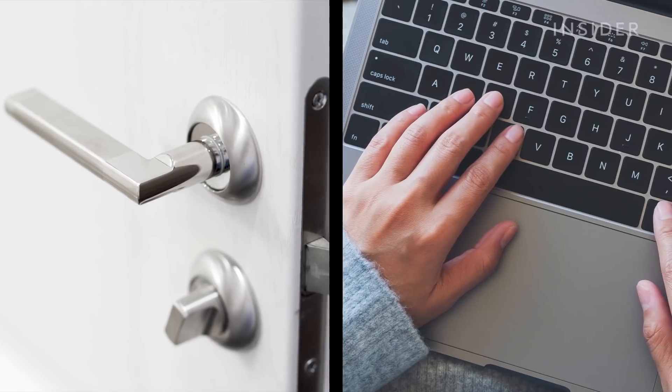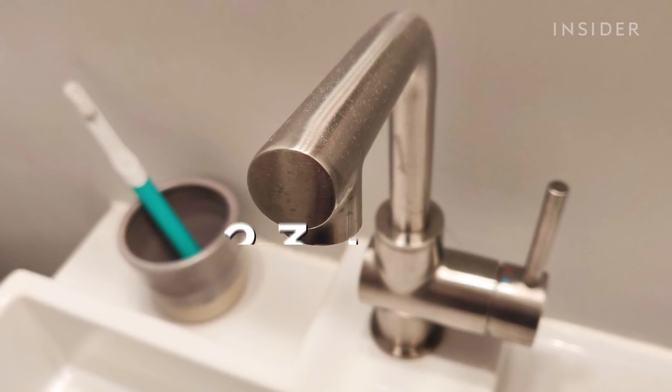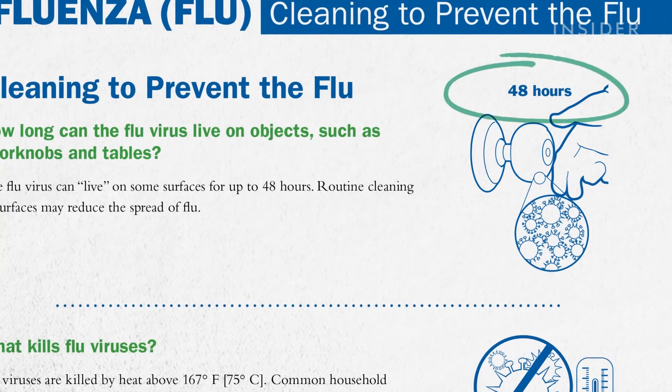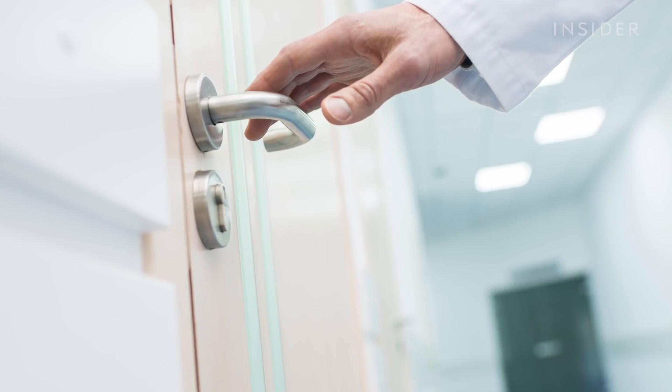COVID-19 appears to last the longest on plastic and stainless steel — two to three days. That's longer than the flu can live on surfaces, according to the CDC.